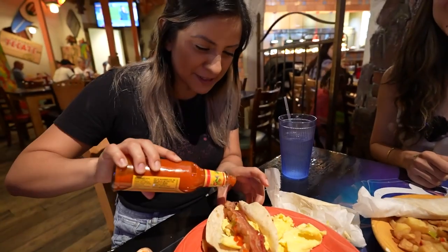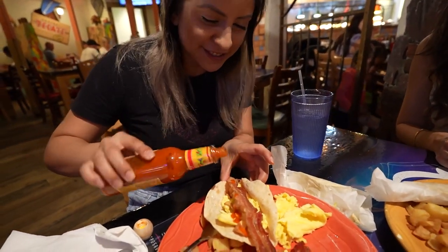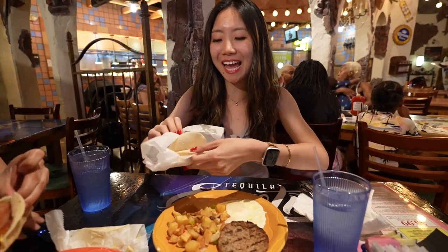Is this a Cholula? Yes, gotta put some Cholula in there. It's not too spicy though. I got completely different from Norma — over easy eggs, corn tortilla, but I'm going to try to make a taco too.